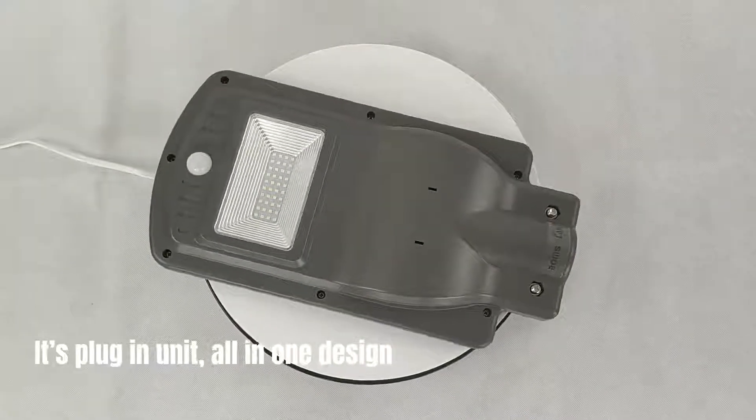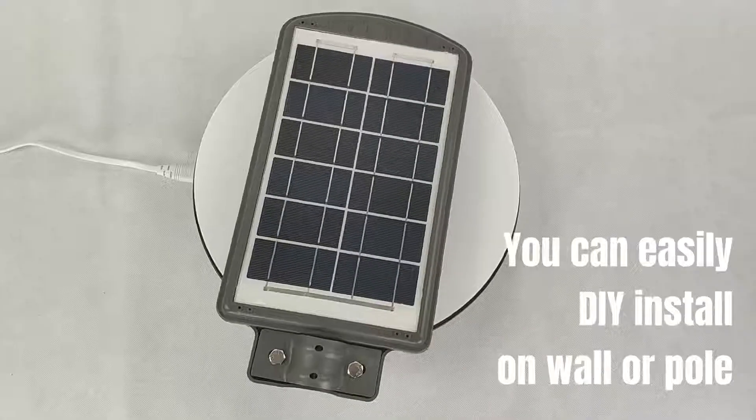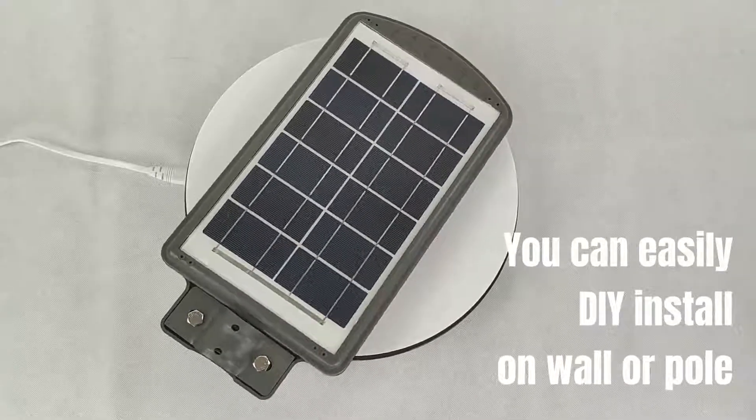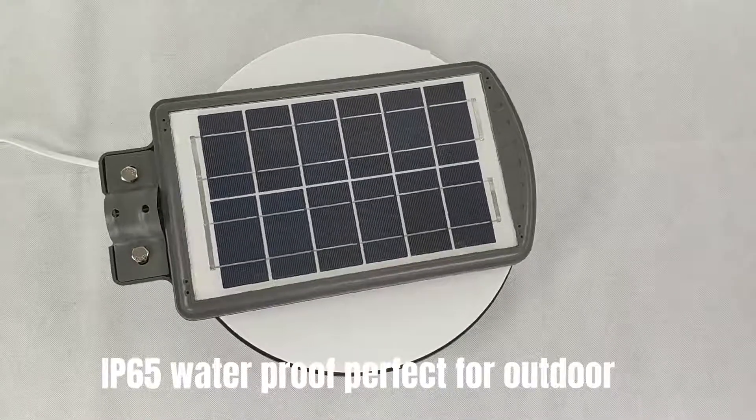It's a plug-in unit with an all-in-one design. You can easily DIY install it on a wall or pole. IP65 waterproof, perfect for outdoor use.